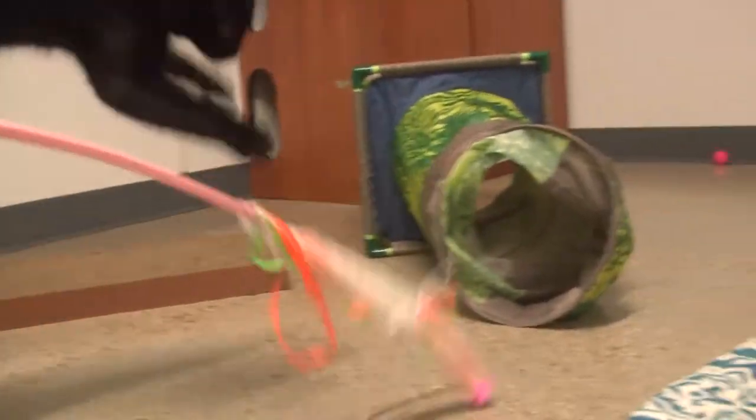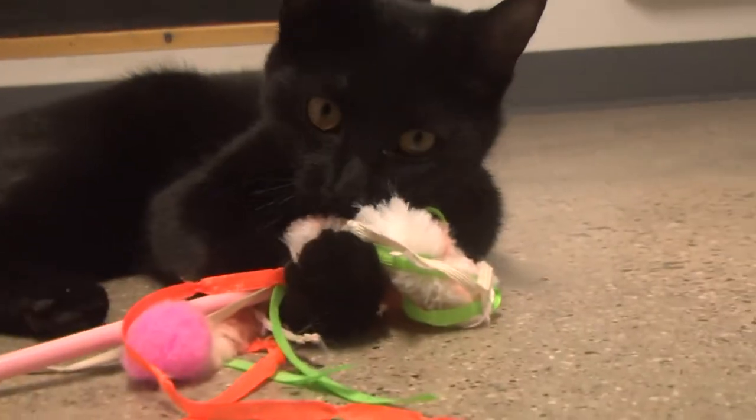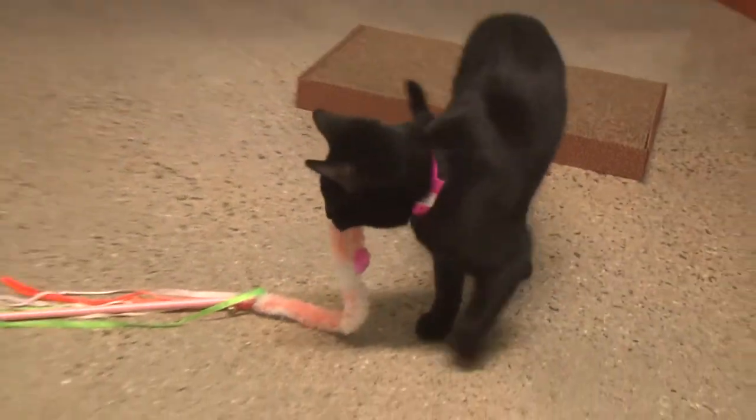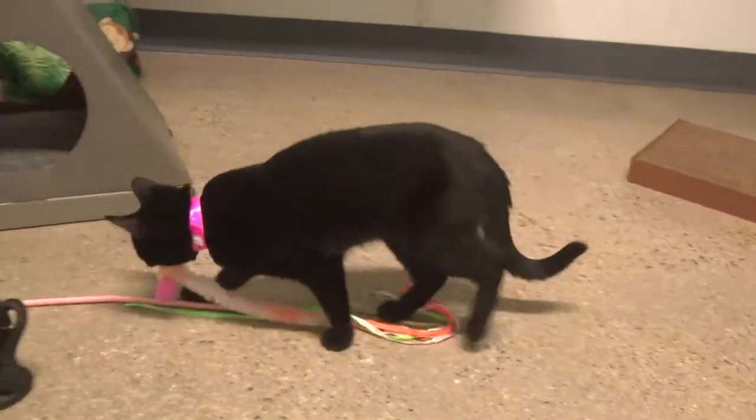Meet Sabrina. She's a goofy kitten who loves to hunt. She'll chase anything that bounces, rolls and jingles. And when she catches something, she'll strut around and show it off. Just look at her go.